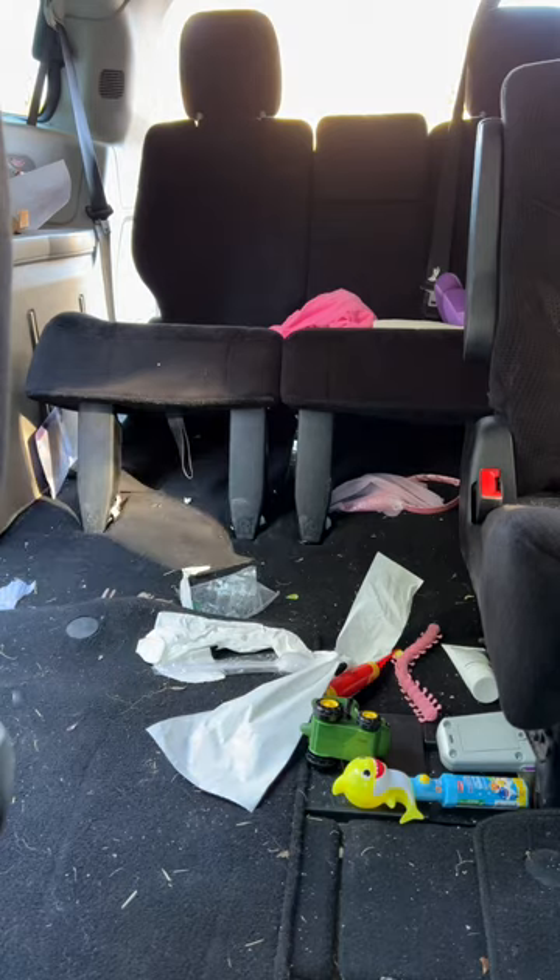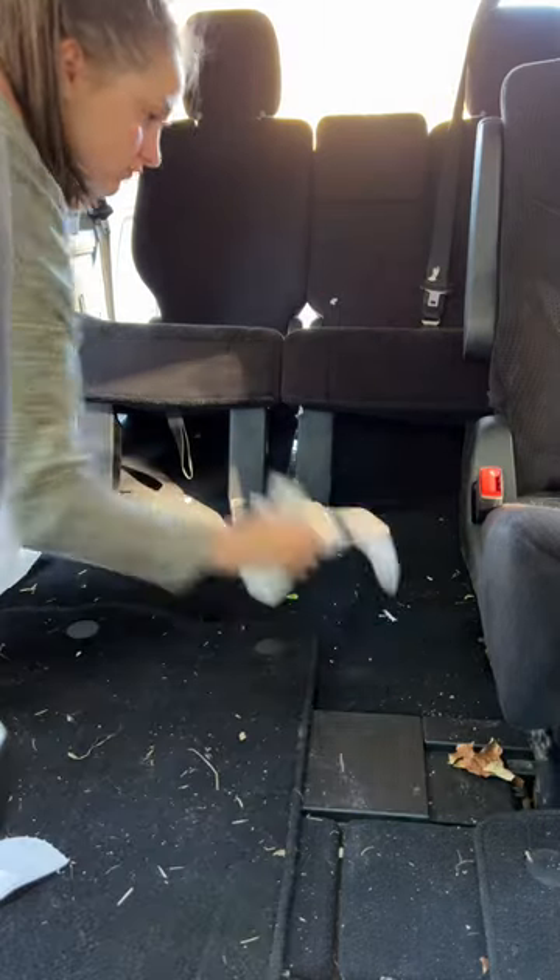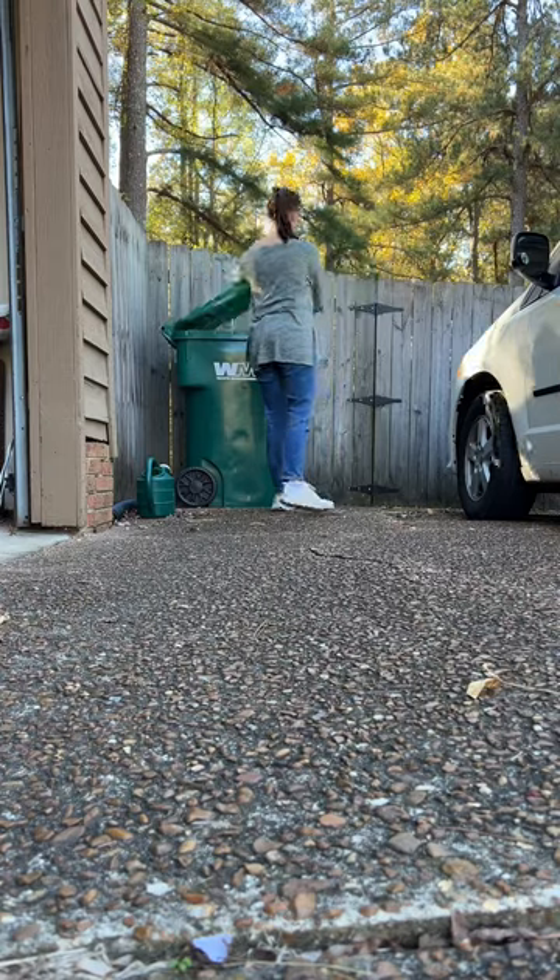Clean our rental van with us. It's time to return our rental van. This van has served us well for the last three months, so before we return it we need to give it a good cleaning.